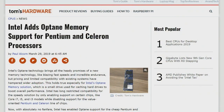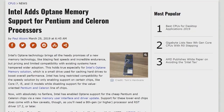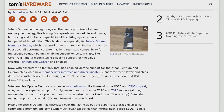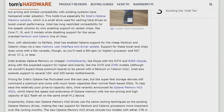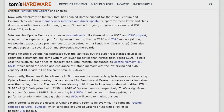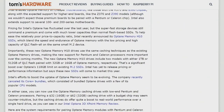Intel has extended Optane memory support to Pentium and Celeron processors. Optane was originally a Core-only product — Pentium and Celeron support was basically disabled, which was clearly product segmentation. Extending it to lower-end systems makes a lot of sense, since you can combine spinning storage or a slower large-capacity SSD with an Optane cache for a much faster experience with a large storage footprint.